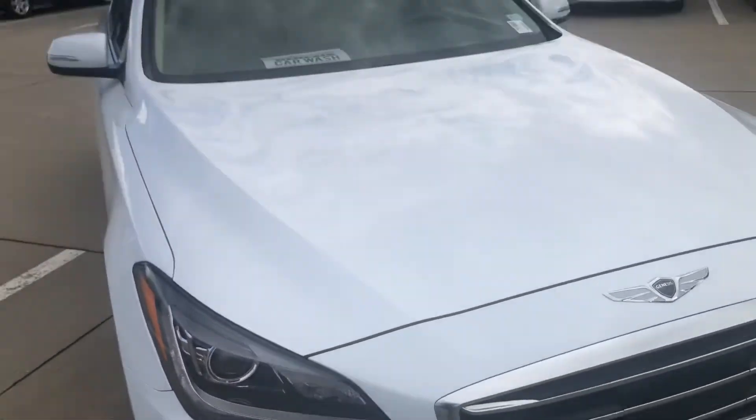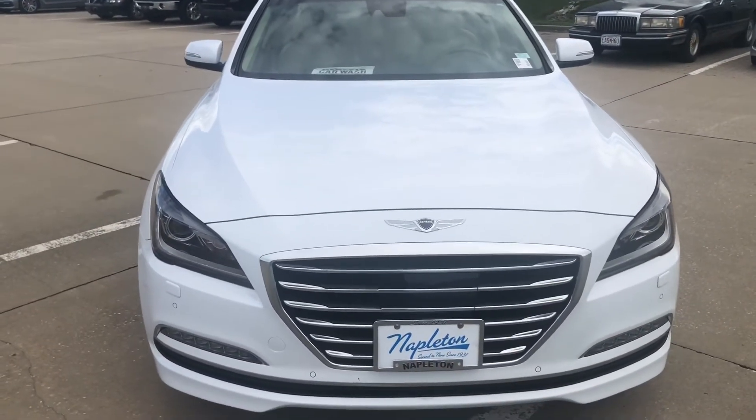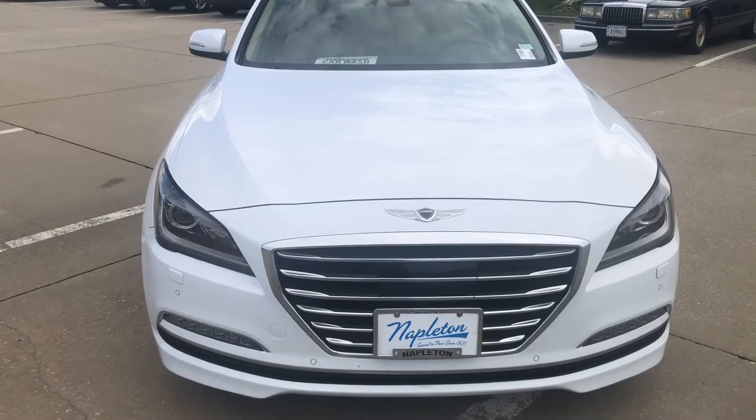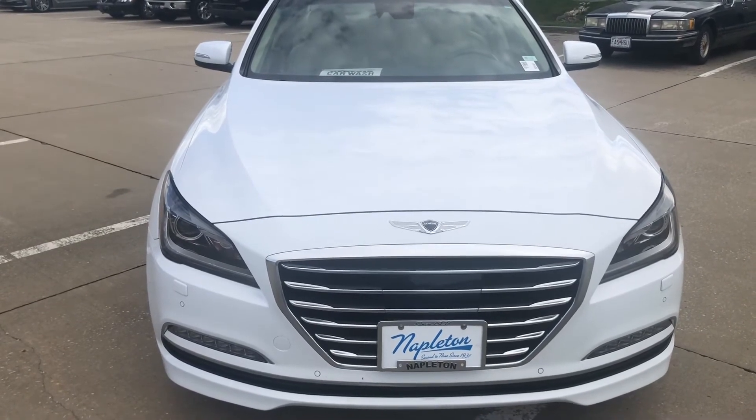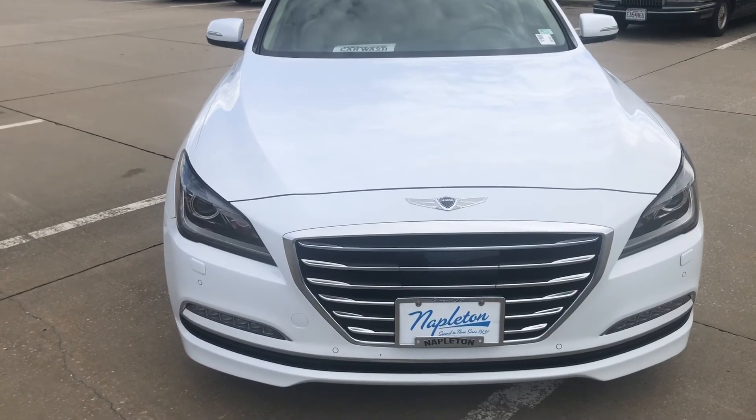Gorgeous car, absolutely beautiful. Next step is to get it secured — get you a buyer's order so we can figure out how we're going to get this in your driveway. If you have any questions, just reply back to this mobile number that you got this video from.